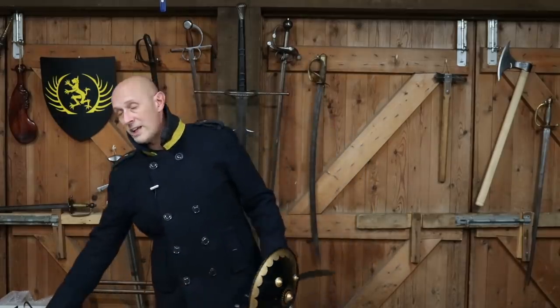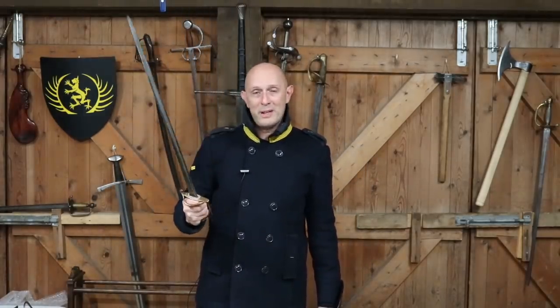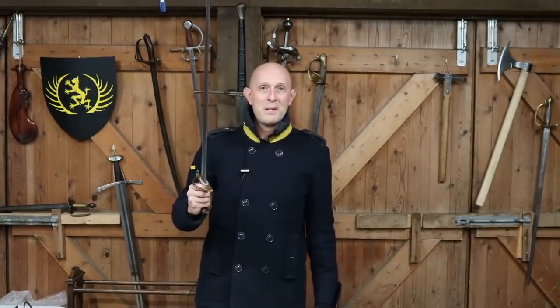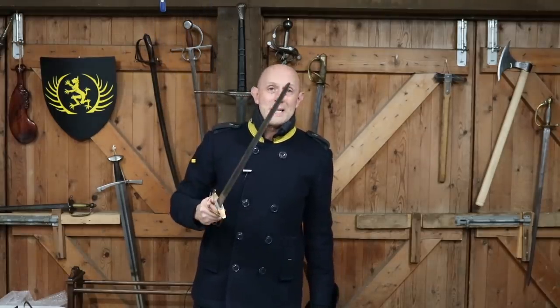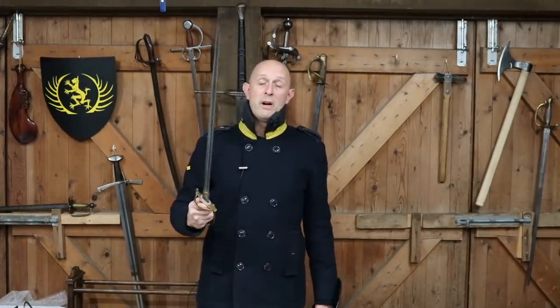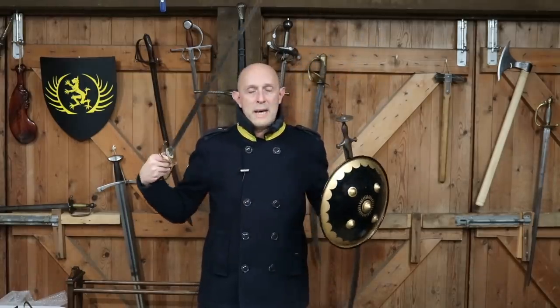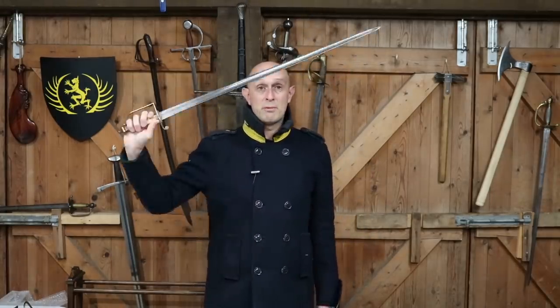Even the Napoleonic officer in wintertime - or even sometimes in summertime - to a degree is armoured. They are wearing a hat or a helmet, a shako, they are wearing a jacket with a little gorget, and they've got buttons and epaulettes and other things which are going to get in the way of giving a good cut.